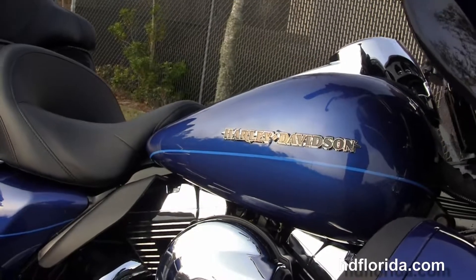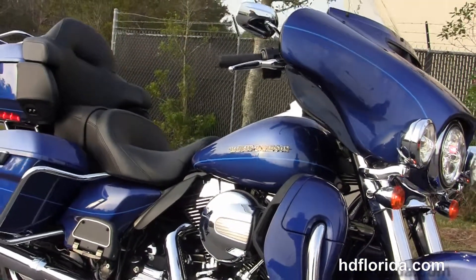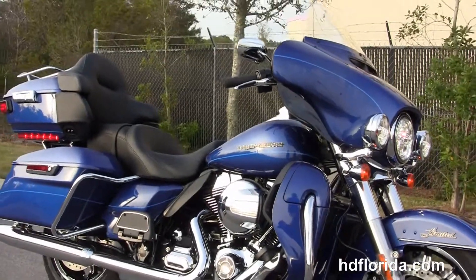It carries a two-year unlimited-mile warranty. We extend it out for five years on top of that. We finance new Harley-Davidsons up to 84 months, and be sure to ask about our Fly and Ride program.